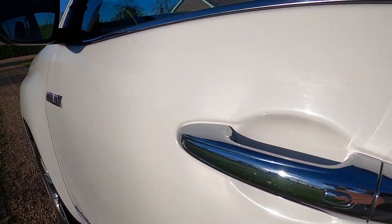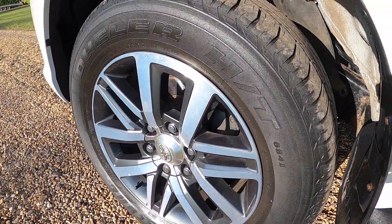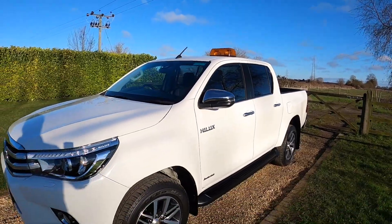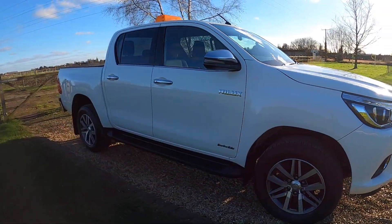It's got keyless entry on the doors, chrome mirror caps, and there's also an orange light on the top which can likely be removed. The truck has an MOT through till September 2024.